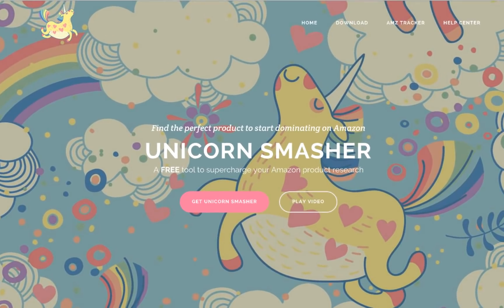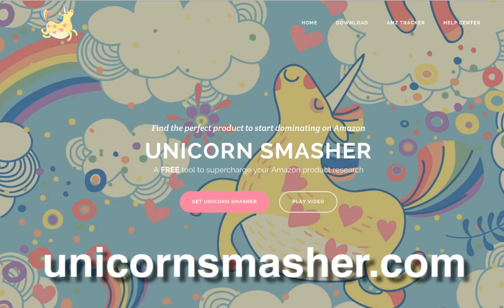Unicorn Smasher from AMZ Tracker. Get your free Chrome extension at unicornsmasher.com and find the perfect product to start dominating on Amazon.